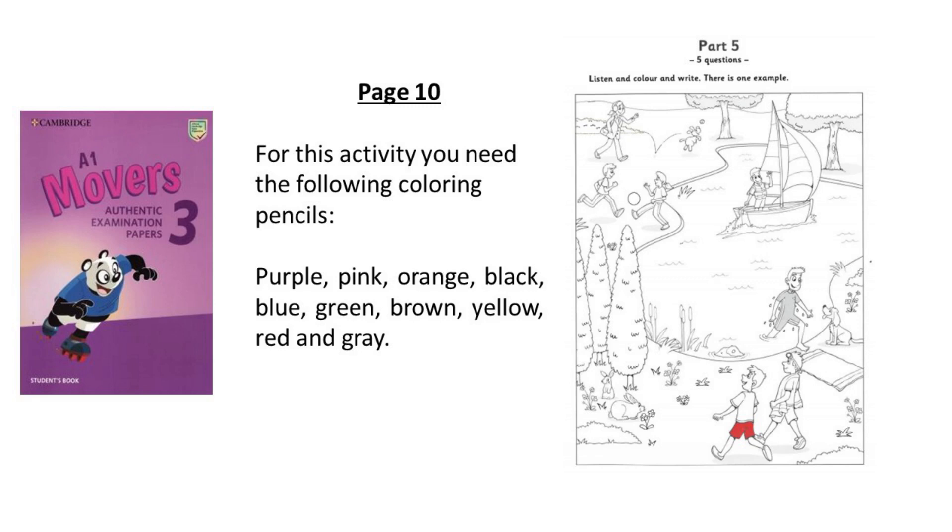That's a good idea. What shall I write? Write Julia on the side of the boat — that's its name. That's easy. I can spell Julia. Clever boy. Thanks.